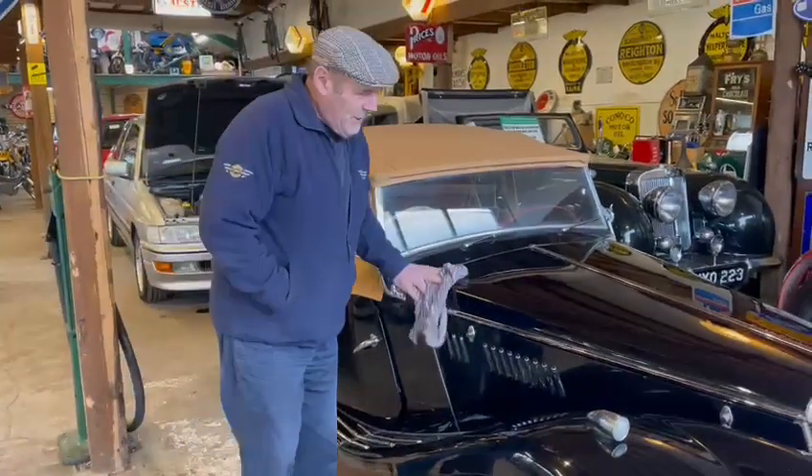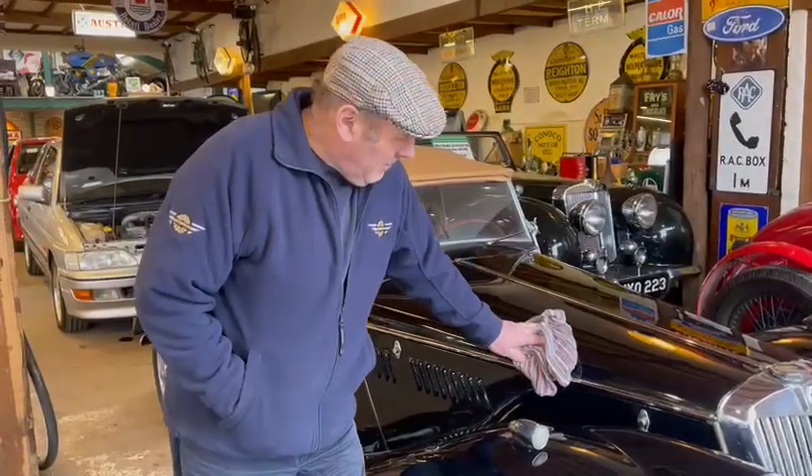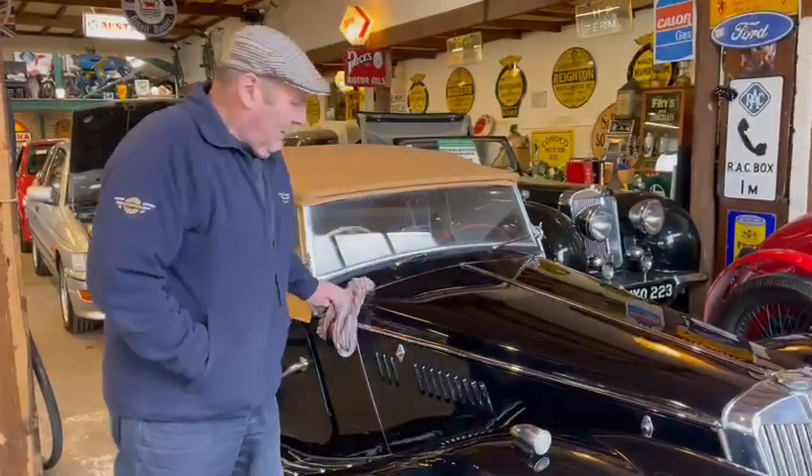What we got then? Here we have a TF, MG TF. Last of the T series, simple as that. And arguably, possibly the most popular, the old TF.